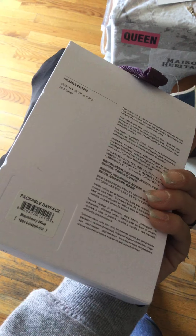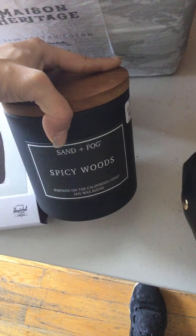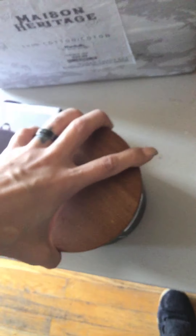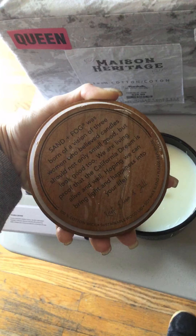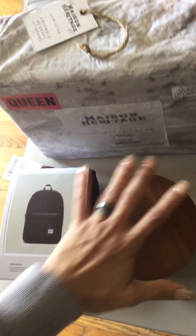It's a blackberry wine color. Then I needed a new candle, so I got a Sand Plus Fog Spicy Woods, inspired on the California coast, soy wax blend. It was 13 bucks and it's a three-wick. It also has a saying on it.